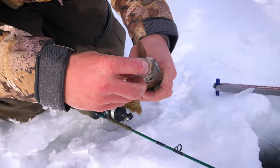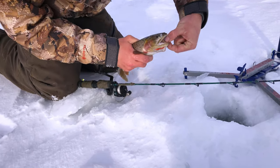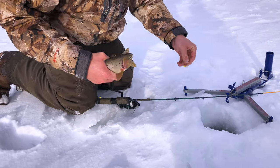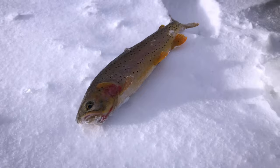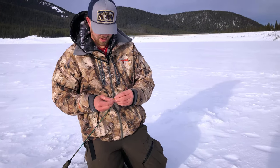I caught one like this earlier this fall out of the East Gallatin — it was a brown but it had the same kind of thing going on there. That'd be a good liner right there. It's a little amazing — try to catch a few more. There you go, nice job!